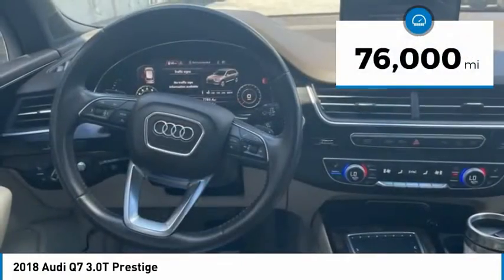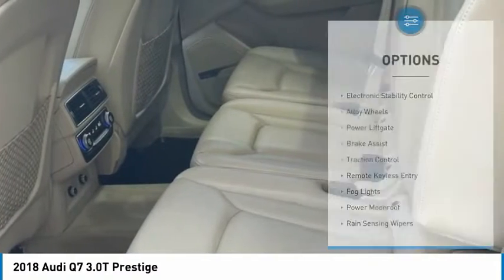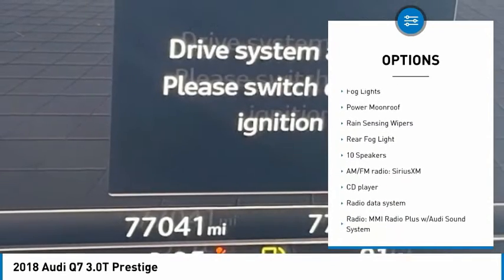This vehicle has less than 80,000 miles. Here are some of this vehicle's great options: electronic stability control, alloy wheels, power lift gate, brake assist.